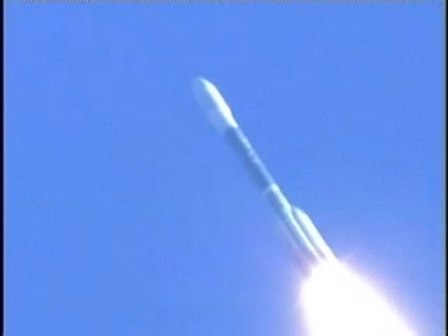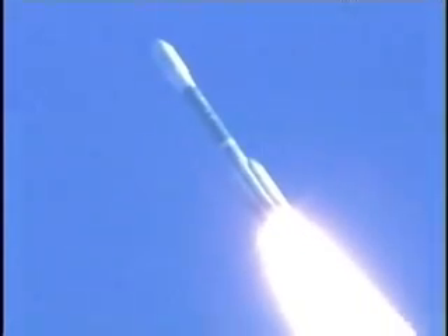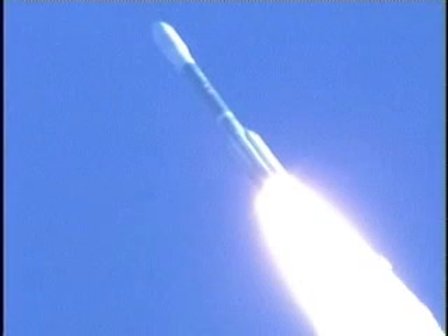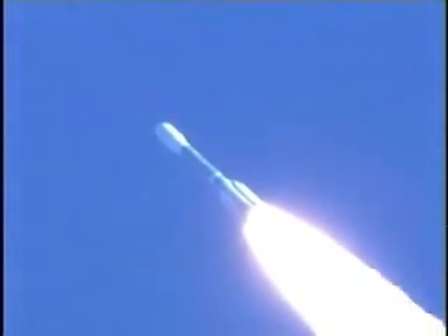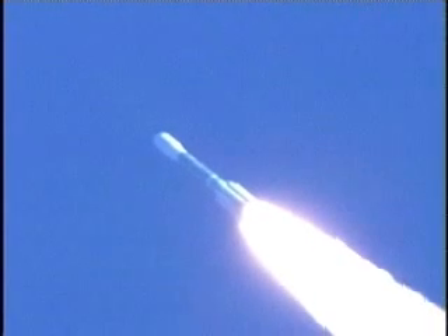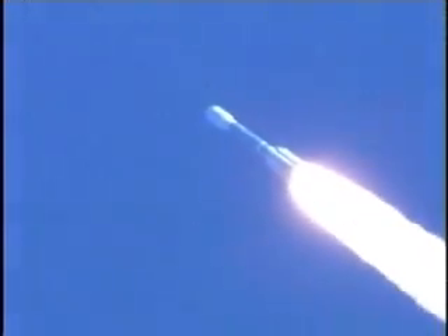All solid motors have reached their peak chamber pressure and are now beginning to taper off as expected. T-plus 48 seconds. We've passed max Q. All solid motors burning symmetrically, now starting their burnout phase.